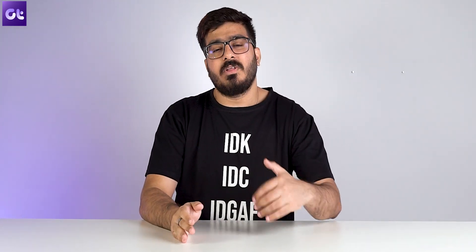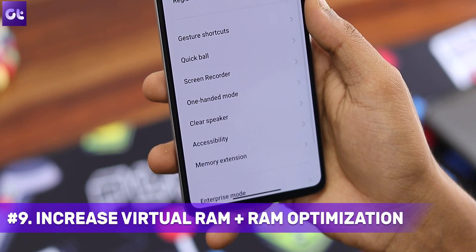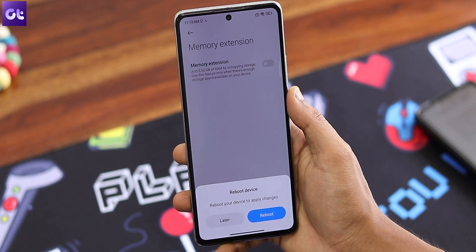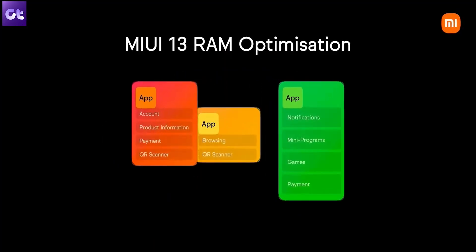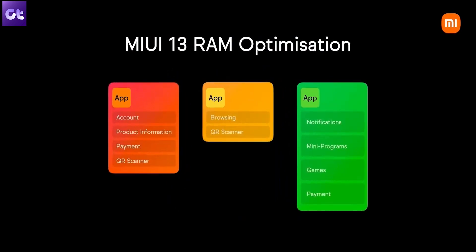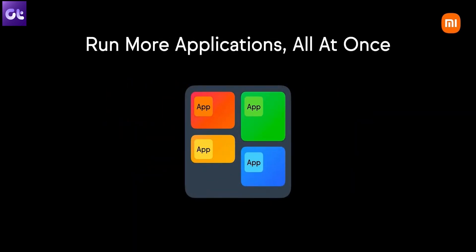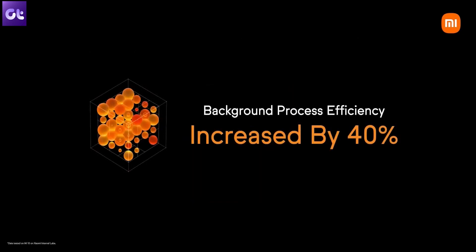MIUI 13 comes with some RAM management tweaks as well, both on the front end and back end, to make your multitasking experience super seamless. First, MIUI 13 allows you to add virtual RAM to your device — go to Additional Settings, then Memory Extension. Other than that, MIUI 13 also brings RAM optimization or atomized memory, an ultra-fine memory management method that analyzes how apps use memory, divides a single app's RAM usage into important and unimportant tasks, and closes the unimportant ones to improve overall device performance.